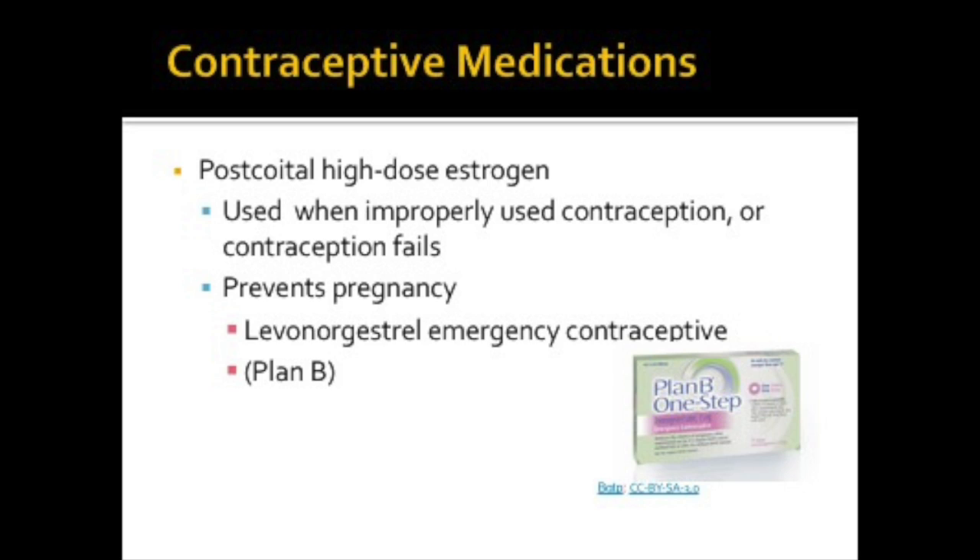If contraception fails or it's not used properly, a woman can use post-coital high-dose estrogen to prevent pregnancy. Plan B is an example of this. These medications should be taken within 72 hours, and preferably within 12 hours after sex. They can prevent pregnancy by temporarily stopping the release of an egg from the ovary, preventing fertilization, or preventing a fertilized egg from attaching to the uterus.